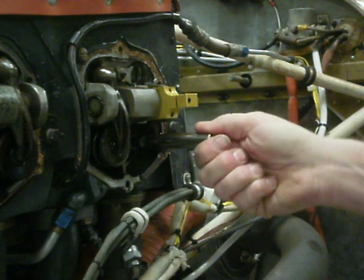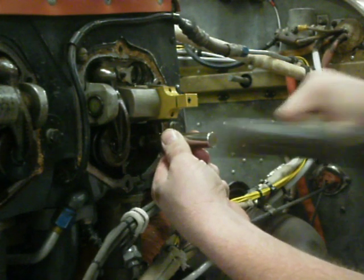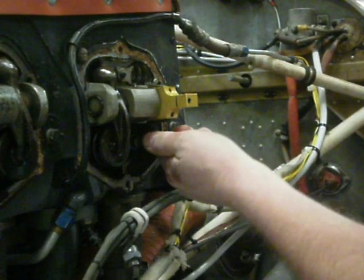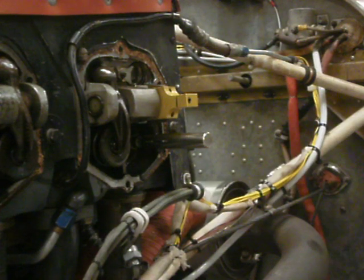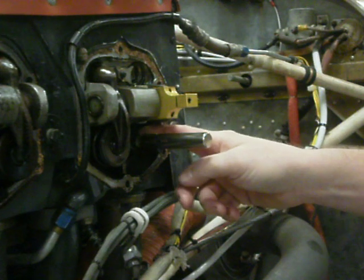We're supposed to measure wobble, but I can't even move the valve. Look how tight that valve is in the guide. The only way I can move it is with a hammer. Clearly, on this cylinder, the wobble check shows there's no clearance between the valve stem and the guide.